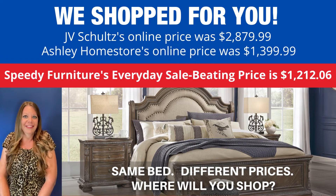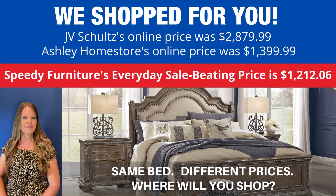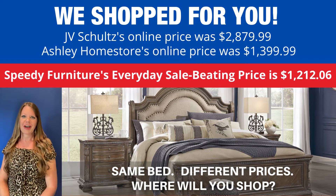You don't have to worry about price shopping because we shop for you. Look how much you'd save if you shopped at Speedy Furniture — exact same bed, very different prices. Where will you shop?